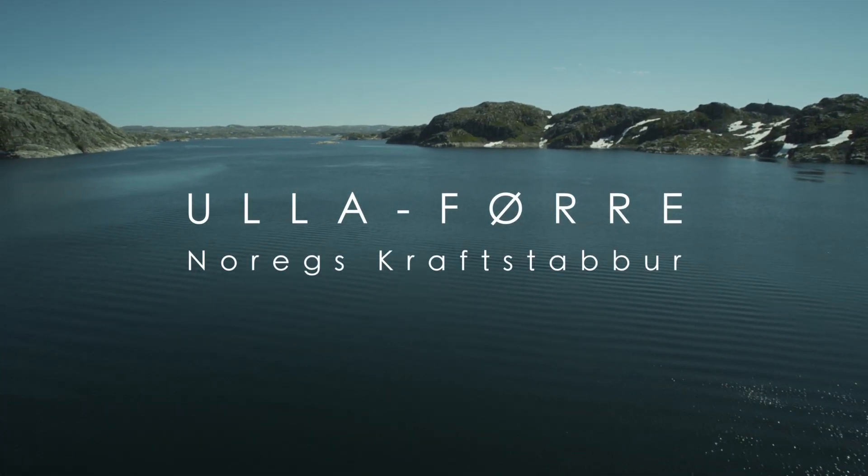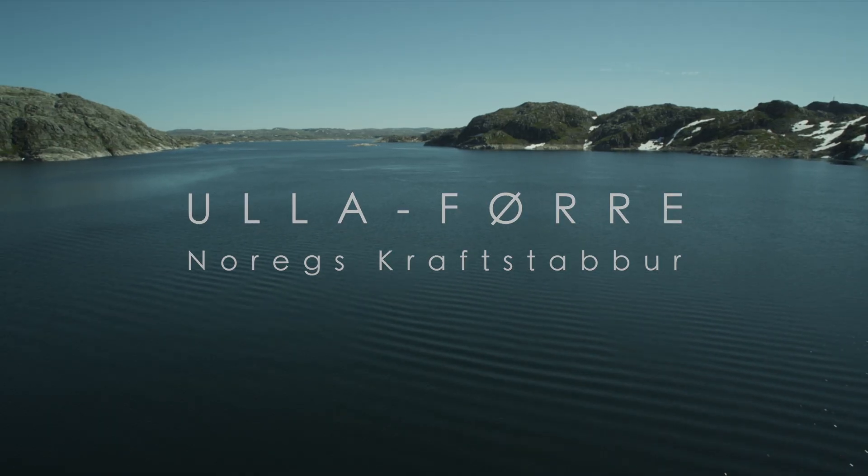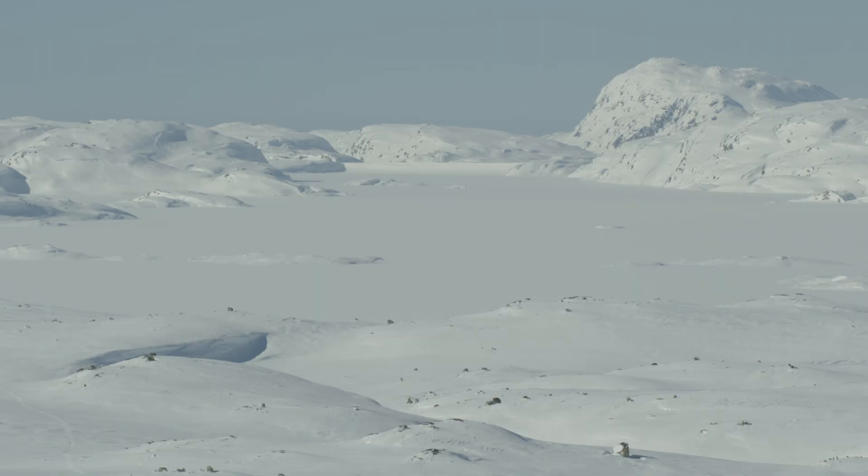Ullafurr – Norway's power storehouse. On the 13th of June 1974, the Norwegian parliament granted a license for Norway's largest hydroelectric power development project ever.